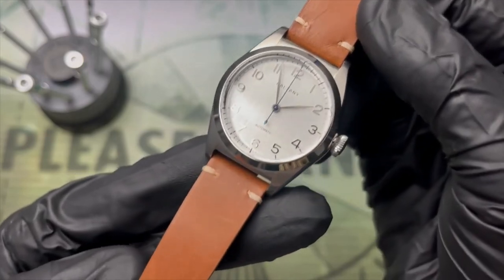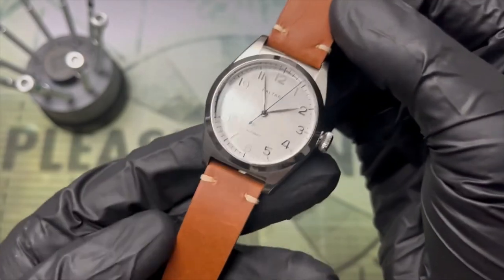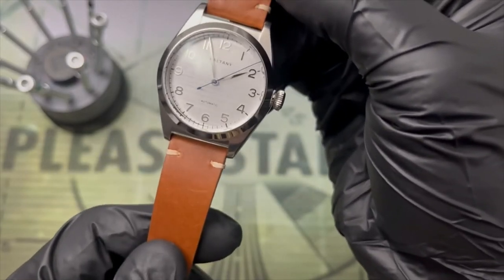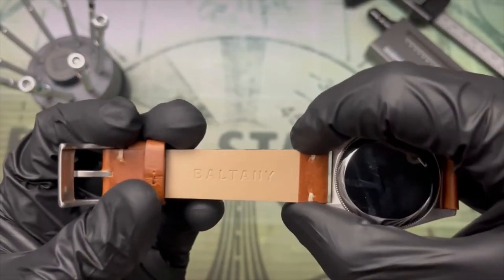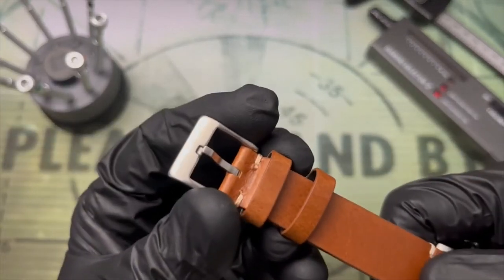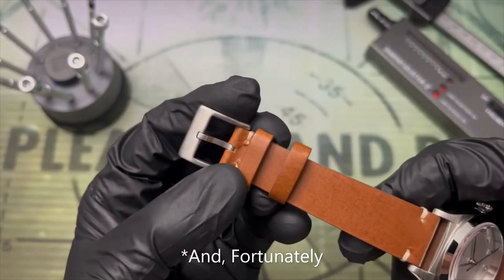The strap seems to be made of good quality leather that should develop a nice patina as it ages. I do think these dual-stitch straps are kind of 2015. It is signed Boltony, and tapers down from 18 millimeters at the lugs to 16 millimeters at the buckle. Fortunately, we have a very nicely polished buckle to match the top of the case.